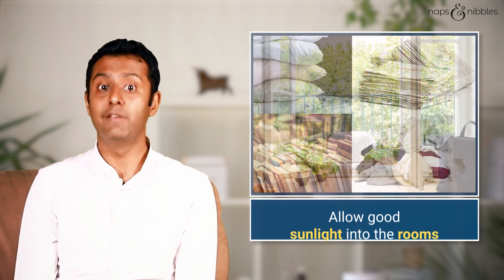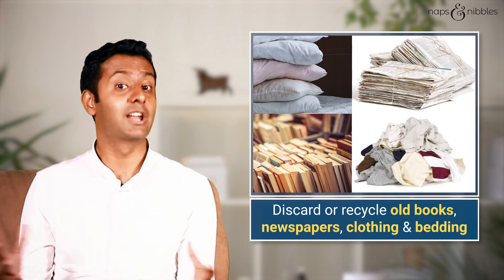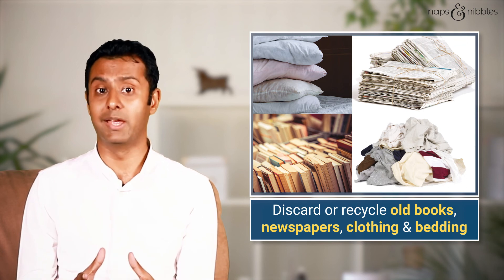It is important to allow good sunlight to come into the room. We need to open up the windows and allow sunlight into our houses, as this reduces a lot of mold growth and subsequently allergies. If you have any old recycled books, newspapers, clothing, or bedding lying around, especially in your attic, it's important that you throw these away. By doing this, you can prevent allergic reactions to molds and fungi, which are increasingly being seen as a common cause of allergies.